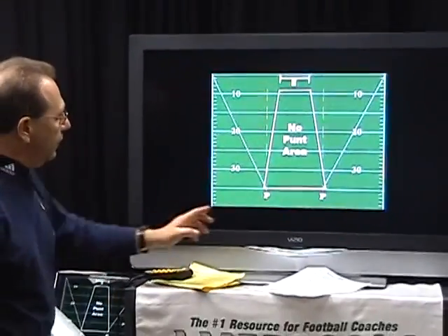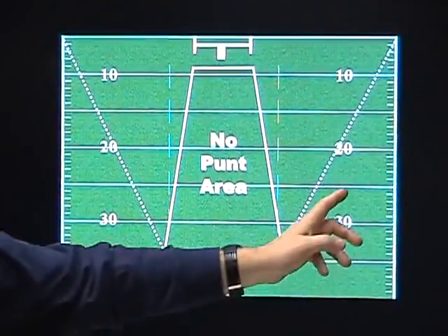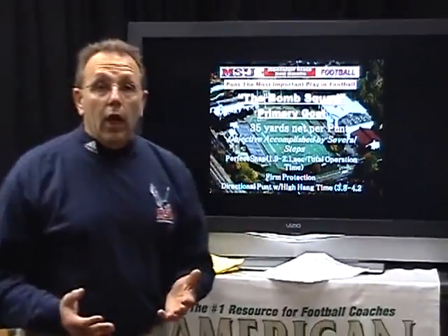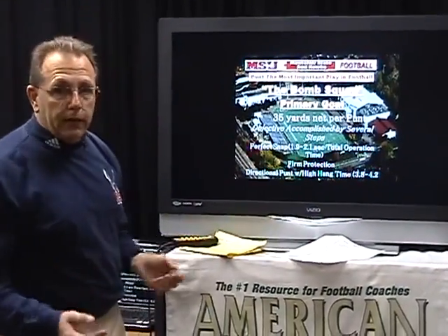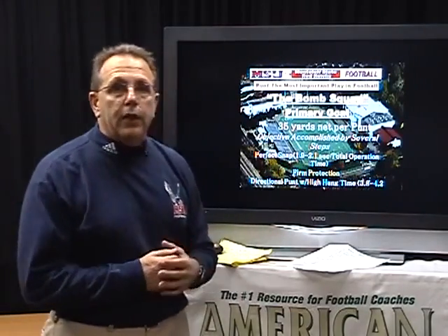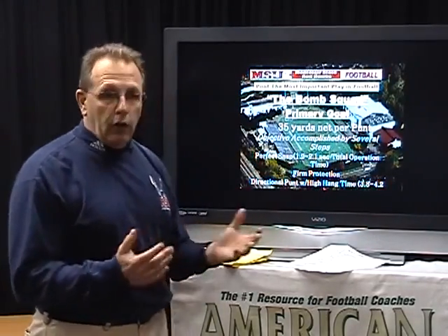As we take a look at kicking it from the hash, the punter needs to work on this — we're talking about a very severe angle, not a corner kick, but staying in bounds while slicing towards the sideline. We do not want a punt that's going to hang inside the hash at any time. We're known at Montclair State as the bomb squad whenever the punt team goes out. Our players get very excited about this and their primary goal is to maintain a 35 net yard punt. We were very happy this year that in the NJAC we had 36.1 yards as our net punt. It always helps to not only have great coverage, but also to have a great punter.